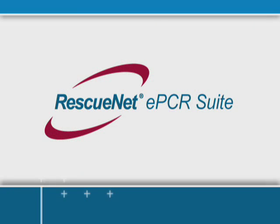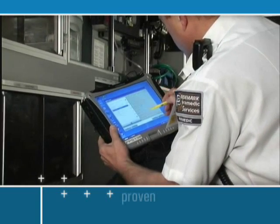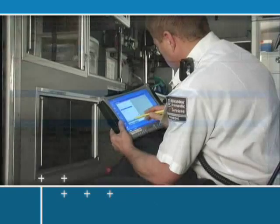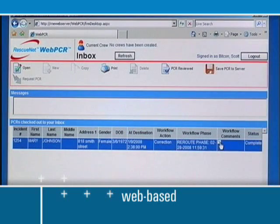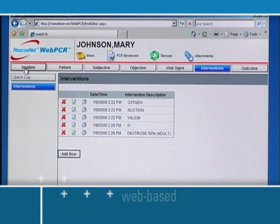The RescuNet ePCR suite is a complete electronic patient care reporting solution that combines the proven easy-to-use tablet PCR product with a web-based PCR editor called RescuNet WebPCR and advanced document routing for better QA-QI. RescuNet Tablet PCR really helps me focus on my job of high-quality patient care and QA and QI. It allows us to focus our education and training program around areas of efficiency that we identify in our QA and QI program.